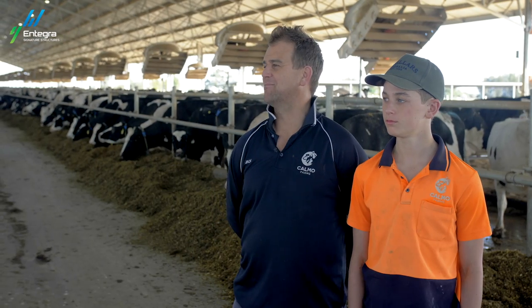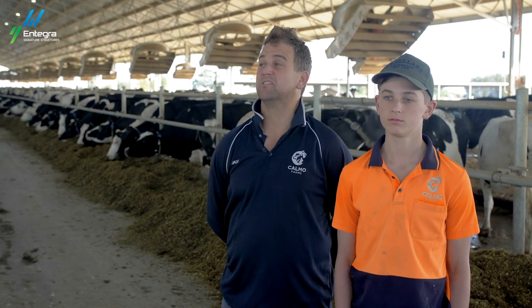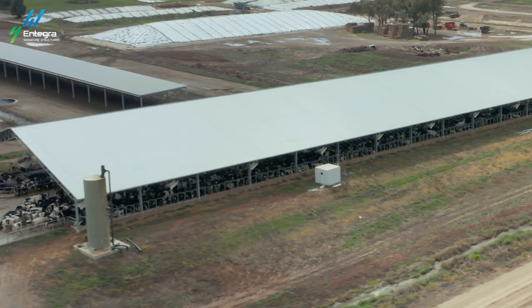Next for Calmo Farms is what we love — we're very close to building a second barn, which would be very similar to this one. It was always envisaged that the next two steps would be a new barn and then a new milking facility, so we'll see how quickly we can move into those two.